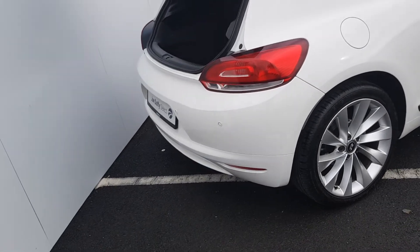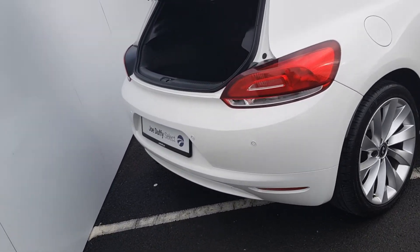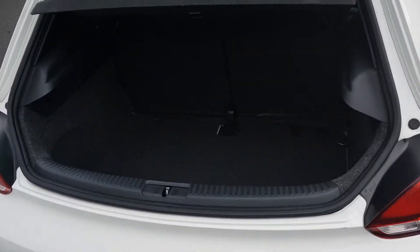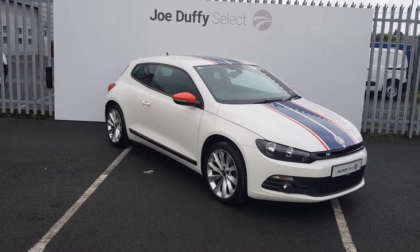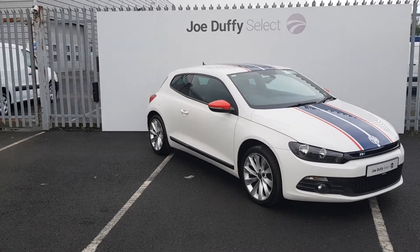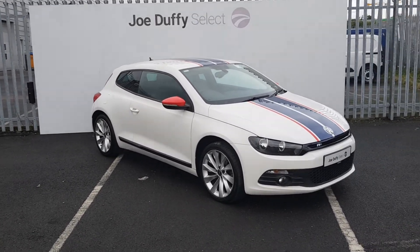At the back we have rear parking sensors and a very spacious boot. If you'd like to book a test drive or have any enquiries about this car, call on 01864 7791. Thank you.